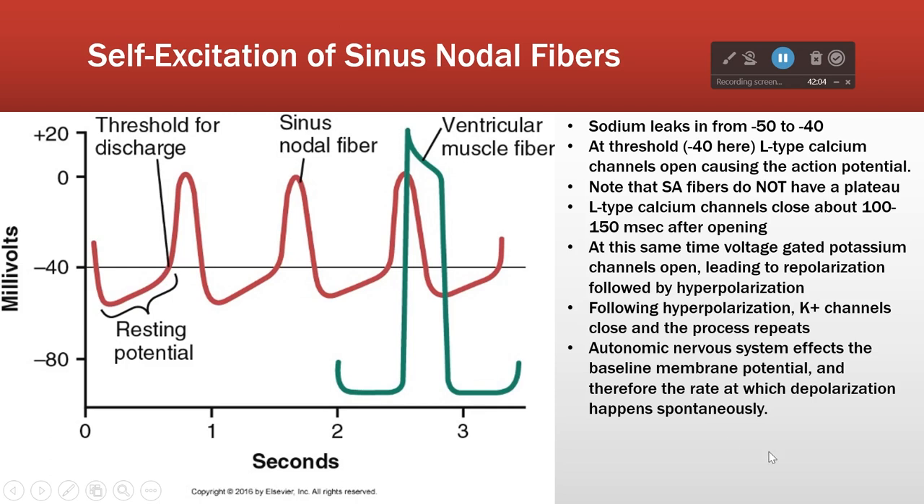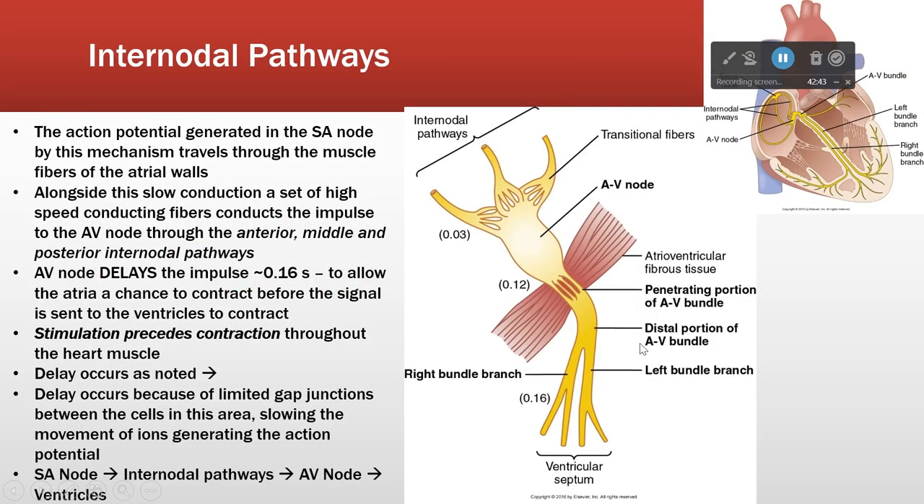These cells automatically depolarize. One of the ways the autonomic nervous system affects heart rate is by affecting the angle of this sodium leak. If we made the sodium channels a lot more leaky, this angle is going to be much sharper, and therefore these cells will depolarize much faster. The parasympathetic nervous system tends to drive down the resting potential, which means it takes longer to get back up to threshold - that slows the heart rate down.